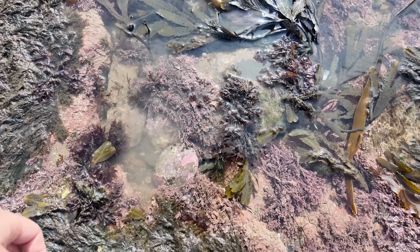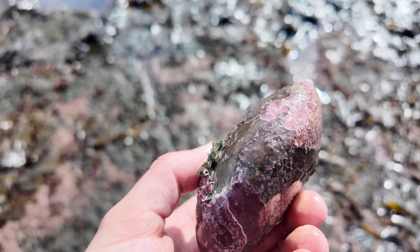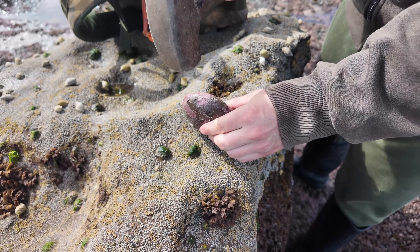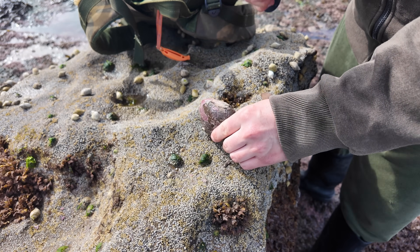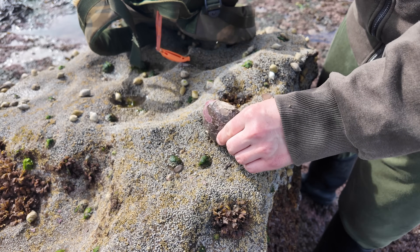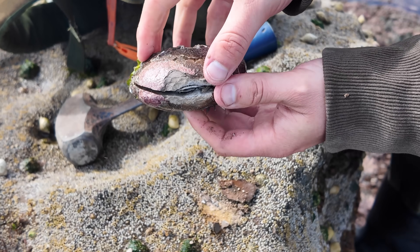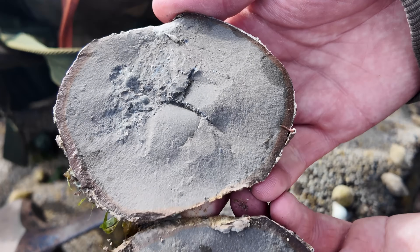As you can probably see, the heavens have opened and none of us have brought a coat — which is typical. It hasn't rained like this for a while. I just spotted this likely-looking nodule — could have an ammonite in it, could have a belemnite, might fragment on me, but worth a crack open. Nothing — just a few shells.